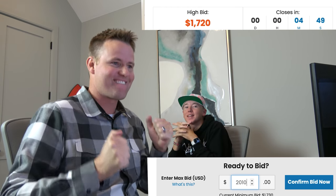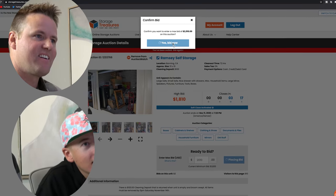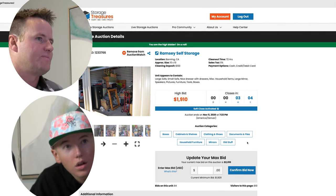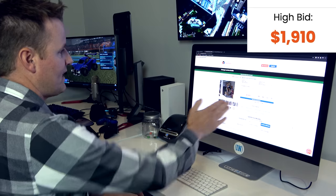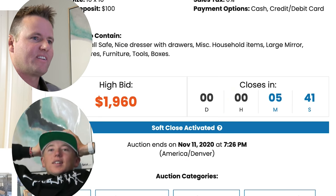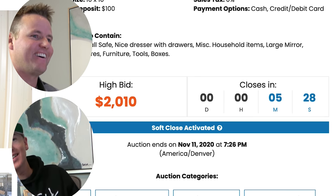We wait two minutes before bidding again. Prices jump to $1,810, then $1,910. Somebody put in $1,900, and we went above them by $10. We're the high bidder but only by $10. The price keeps creeping up to $1,960, and the auction timer resets to six minutes — we're going to be here all night.